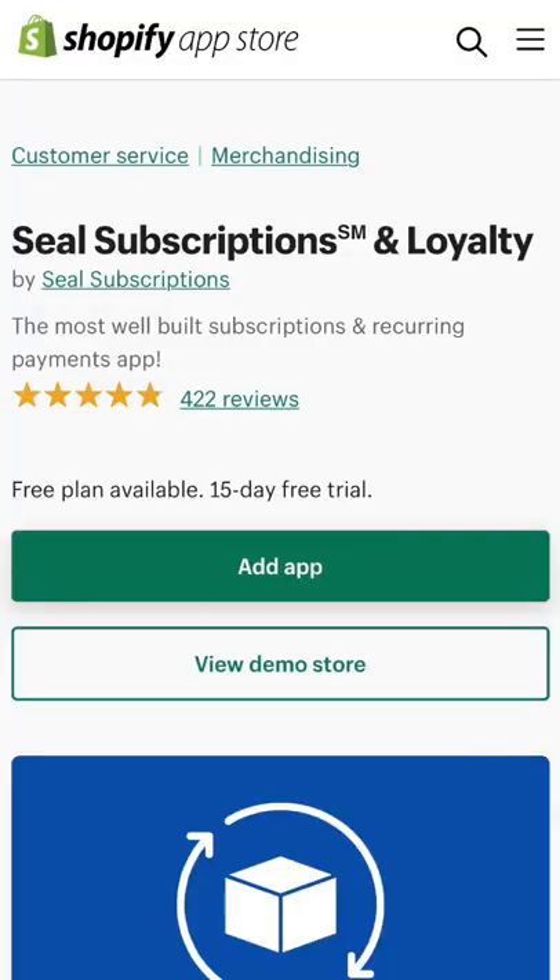The app that I'd recommend for this strategy is called Seal Subscriptions and Loyalty, and I'll leave a link in the description. I'll be making a full video about subscription-based models this week on my channel. See you next time.